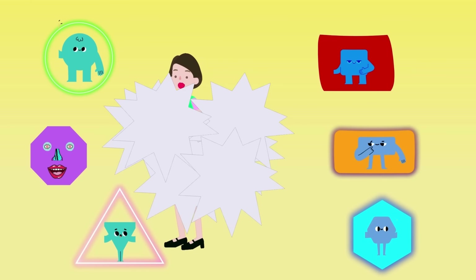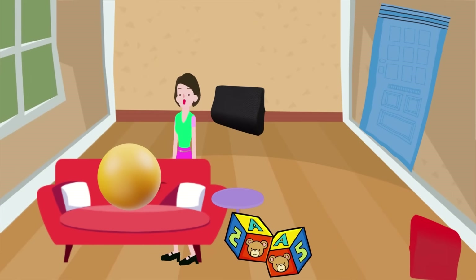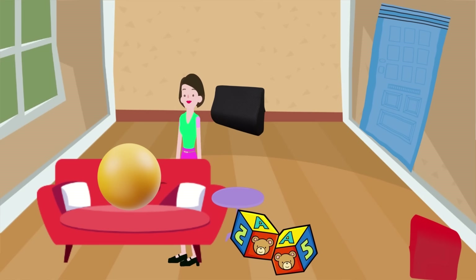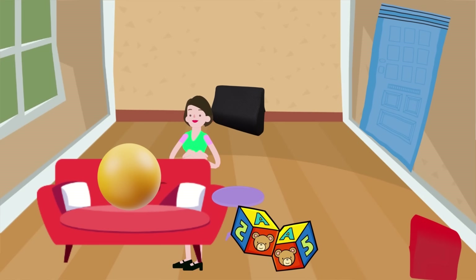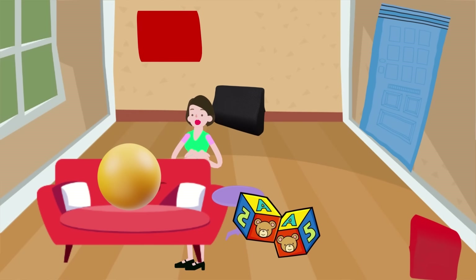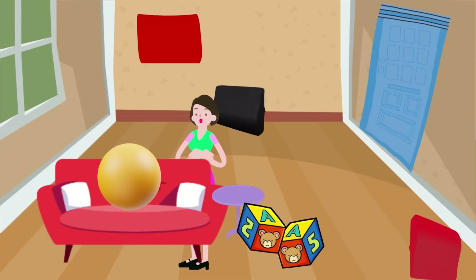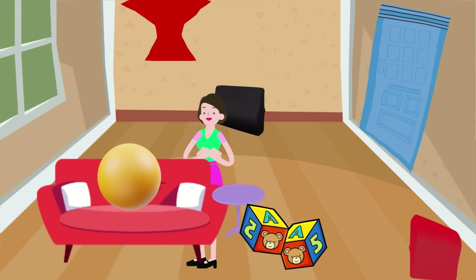What did the Shape Squad do first? Can you remember? The Shape Squad went on a Shape Scavenger Hunt to find and identify shapes using their detective skills. They looked for each shape around the room. Look, there's a square on the wall, and a square has four sides that are all the same length. See how it's like a cozy little box? Squares are strong and sturdy, just like the blocks we play with.